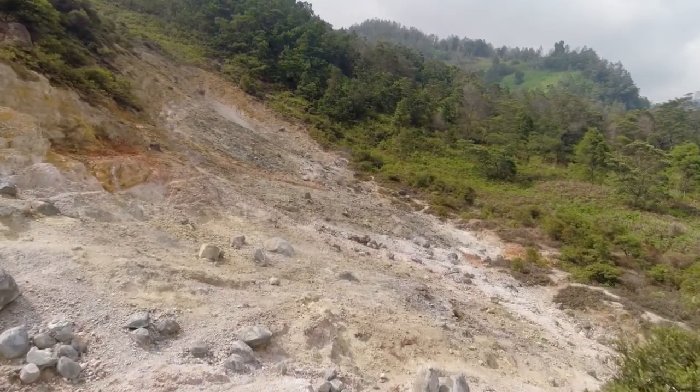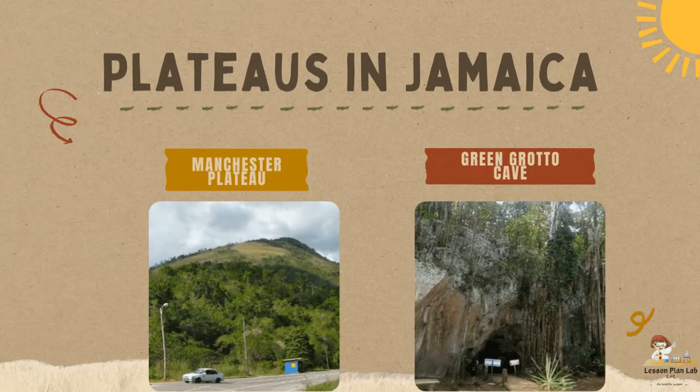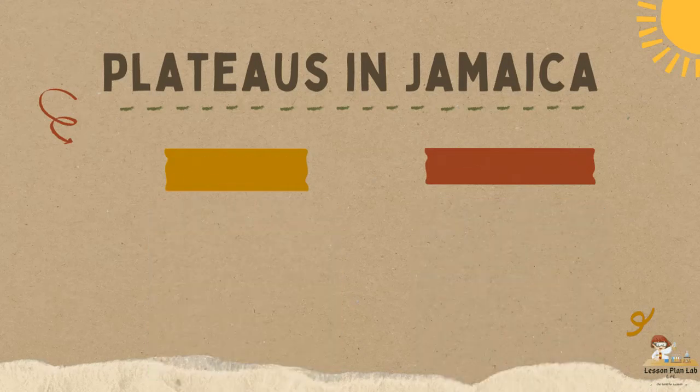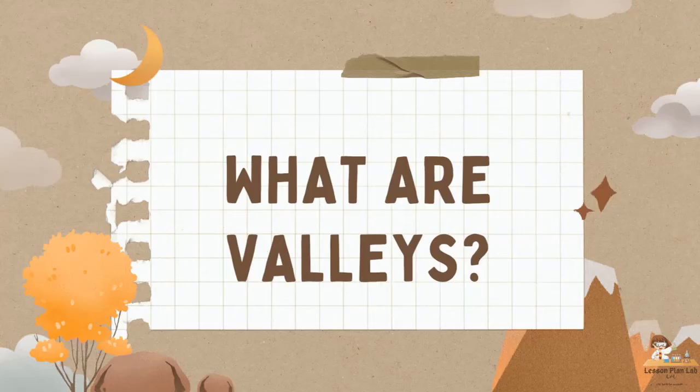Use the comment section and let me know. Two examples of plateaus in Jamaica: the Manchester Plateau and the Green Grotto Cave Plateau. The Green Grotto Cave Plateau is also called the limestone plateau, as they are mostly made from limestone.